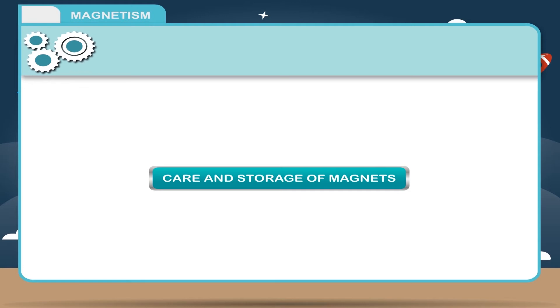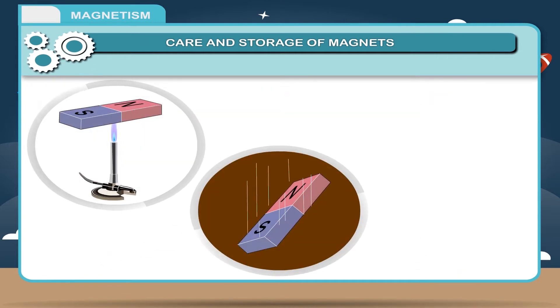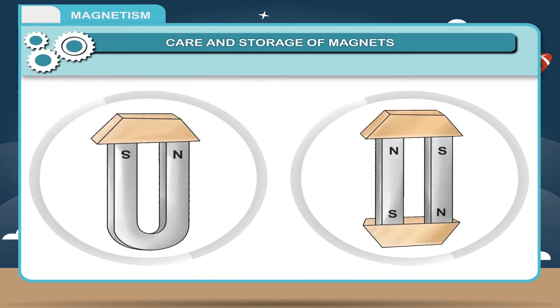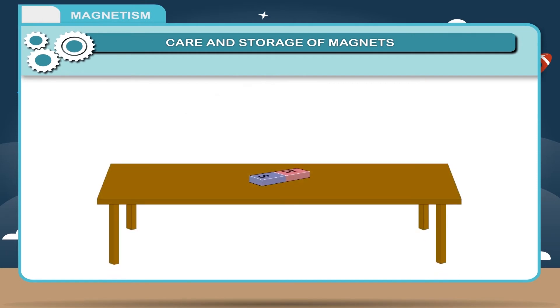Care and Storage of Magnets: To prevent a magnet from getting demagnetized, care must be taken not to heat, drop, or roughly handle the magnet. Permanent magnets have the tendency to lose their magnetism when left alone. Such magnets are protected by using magnetic keepers — soft iron pieces placed between the magnets such that their opposite poles are close to each other. Even artificial magnets lose their magnetism if we do not take proper care of them.